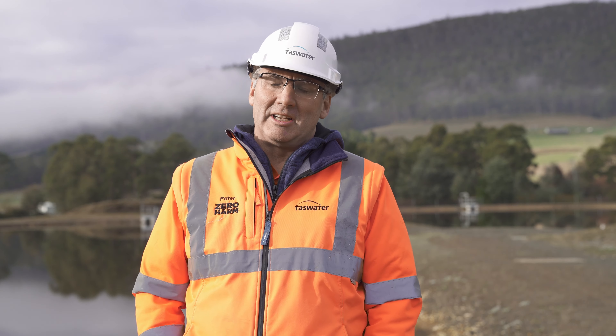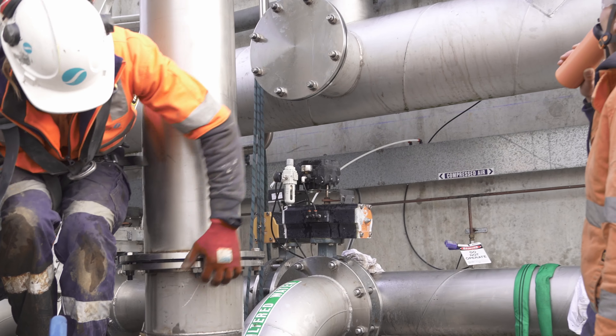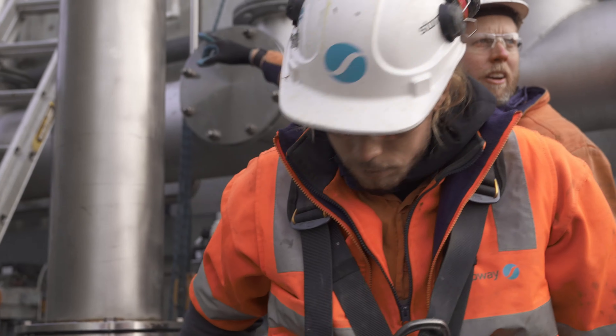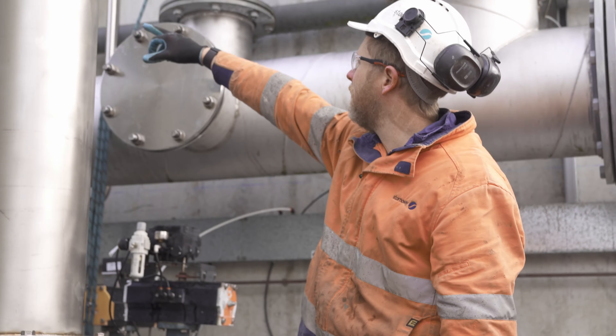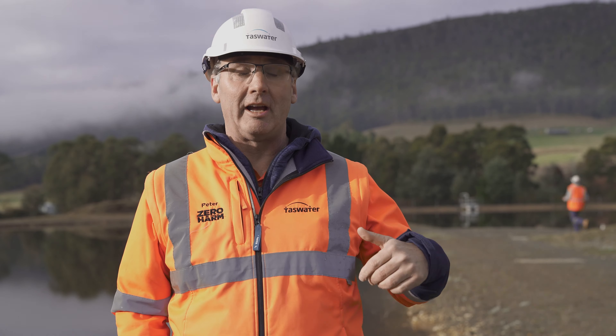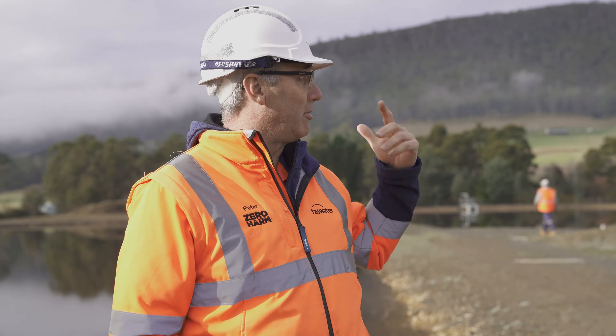We're at the Beane Huon Water Treatment Plant. What we're doing is some upgrades for system optimisation — upgrading filter to waste and automating that. We're upgrading the return from the lagoons, putting in some flow meters, upgrading bits and pieces of SCADA, and we've also upgraded the service pumps in the plant here so they can provide water across the site.